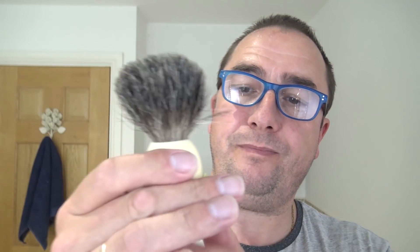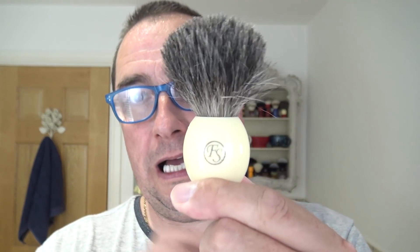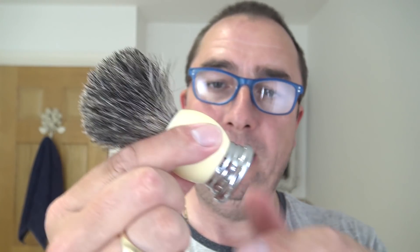I've disinfected this, then rinsed it out, then made a lather with a strong-scented soap and let it sit for about 10 minutes, then rinsed it out again — and it's okay now. It's got a cream or ivory-coloured handle with a chrome base, quite a weight to it. It fits nicely in the hand. Thanks, Frank Shaving.